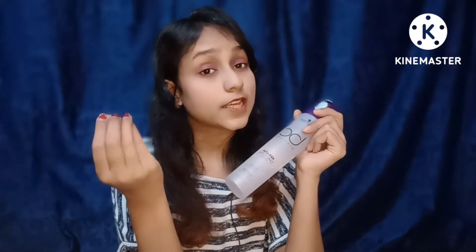So, all the information about this shampoo and what I have experienced with it, I have shared with you. Now it is time to end the video. In my next video, I'll be back with some more interesting products and reviews. Until then, stay connected with my channel.